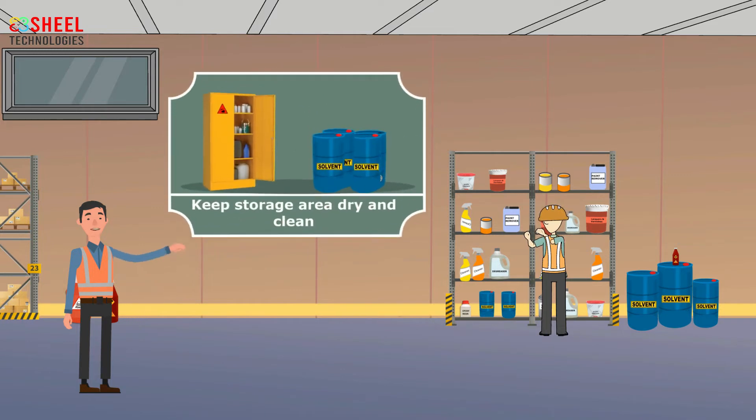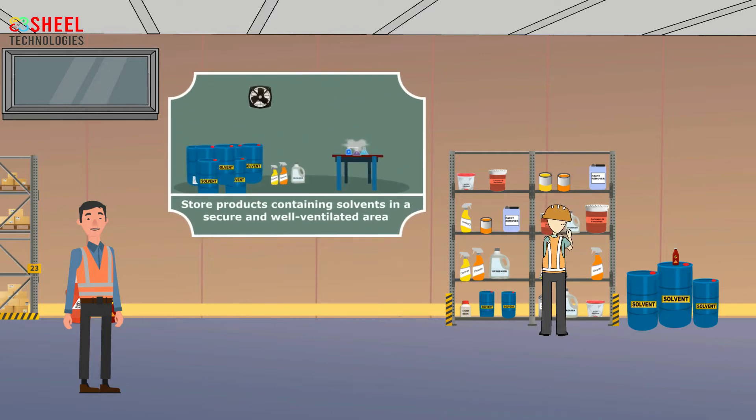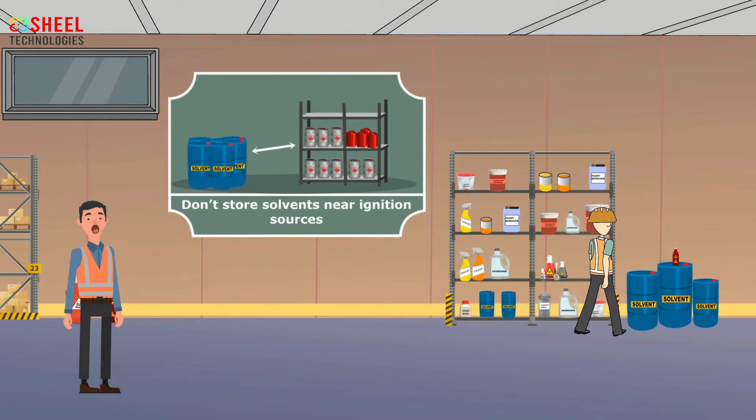Employees should keep storage areas dry and clean. Employees should store products containing solvents in a secure and well-ventilated area. Do not smoke in areas where solvents are used. Employees should not store solvents near ignition sources.